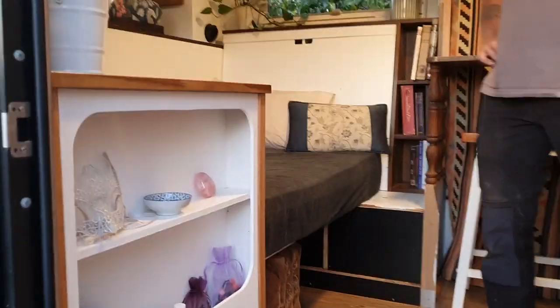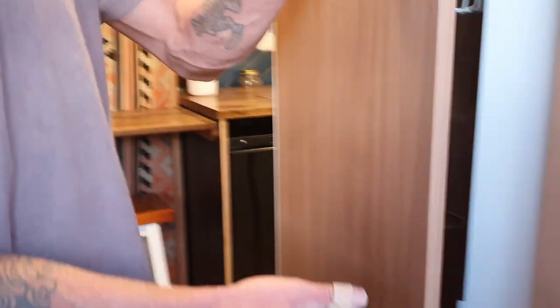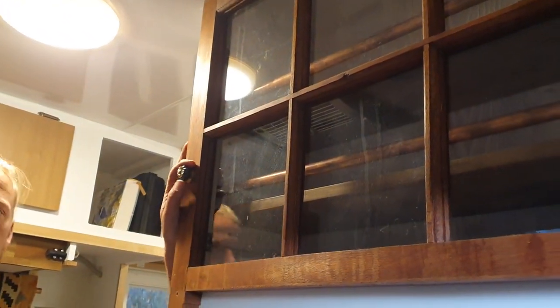That's the entrance. Wardrobes are right here with hanging space — plenty of hanging space on both sides. There are baskets and doors. And a tea cabinet up the top, which we'll show in a little bit more detail later.